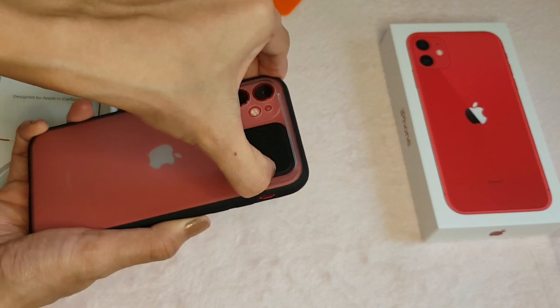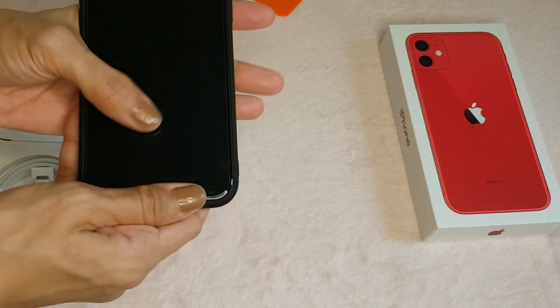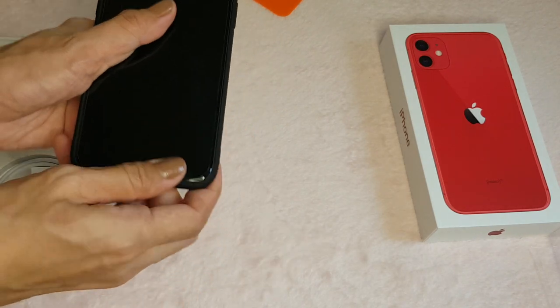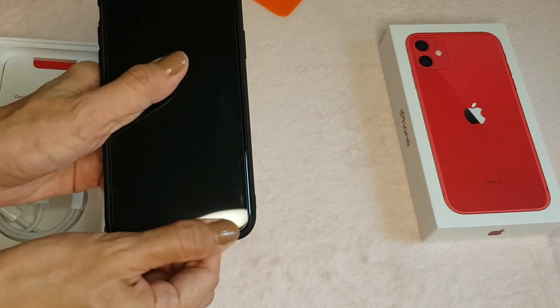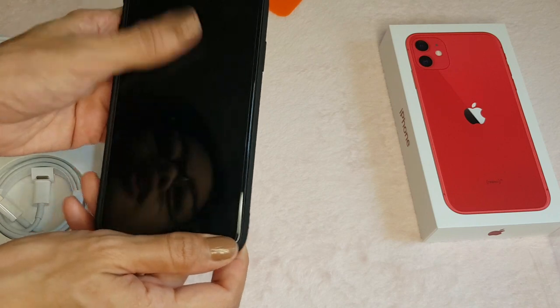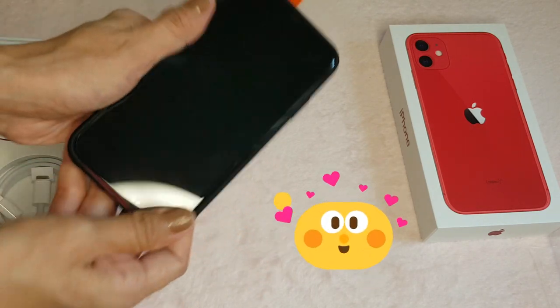By the way, shoutout to Ate Jackie, who went out to pick up this casing and tempered glass for me. Because I couldn't go out, I asked her as a favor — Ate Jackie, please buy these for me.